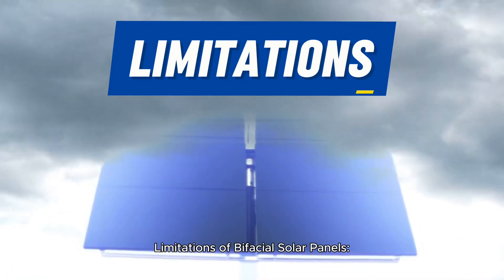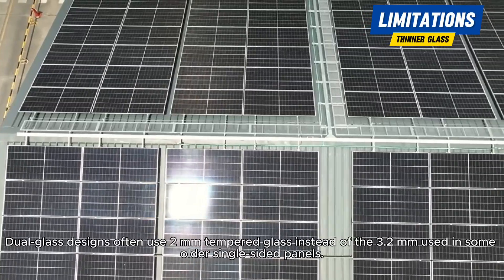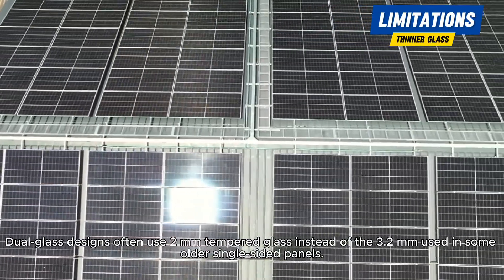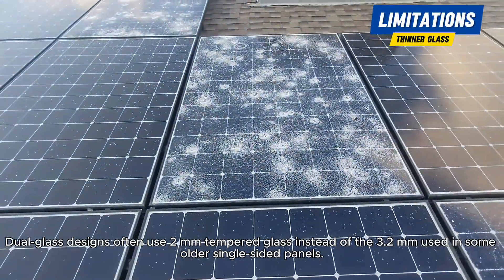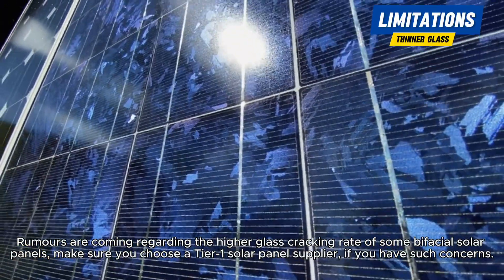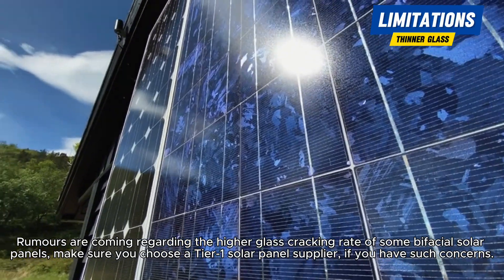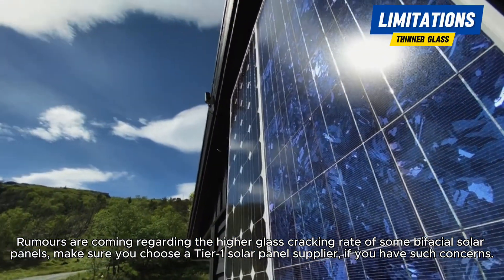Limitations of bifacial solar panels. Thinner glass considerations: dual glass designs often use 2mm tempered glass instead of the 3.2mm used in some older single-sided panels. Check the hail test results if you have hail storms in your region. There are rumors of higher glass cracking rates in some bifacial panels, so make sure you choose a Tier 1 solar panel supplier if you have such concerns.